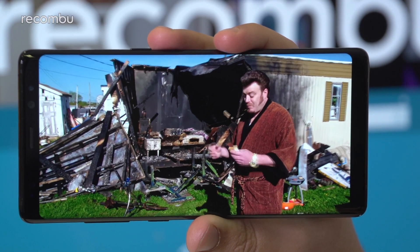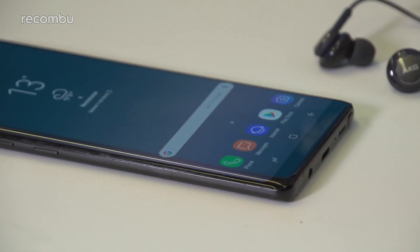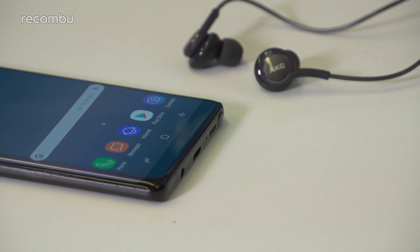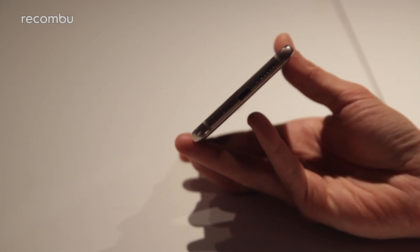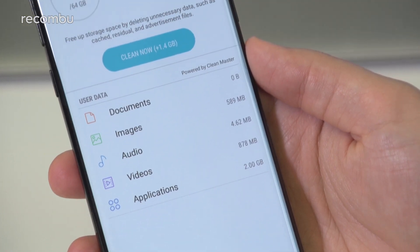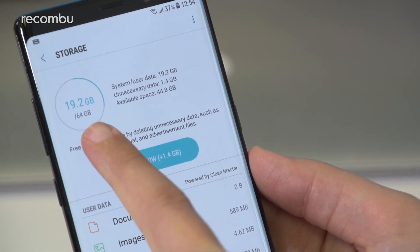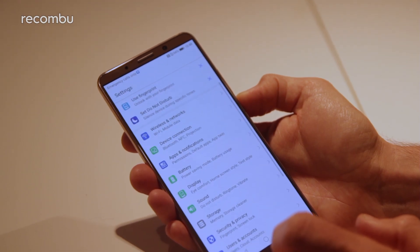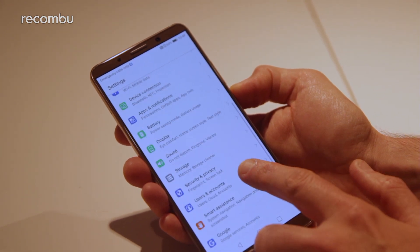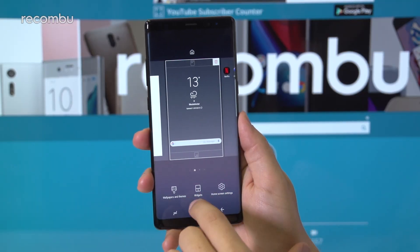That means you'll get sharper detailing on Samsung's device, along with the same HDR support. The Galaxy Note 8 also packs a 3.5mm headphone jack so you can plug in your favorite wired headphones. With the Mate 10 Pro, you'll need to use a USB adapter or switch to Bluetooth headphones. Samsung also serves up 64 gigabytes of internal storage expandable via microSD, while the Mate 10 Pro offers a more generous 128 gigabytes, though with no microSD card support.